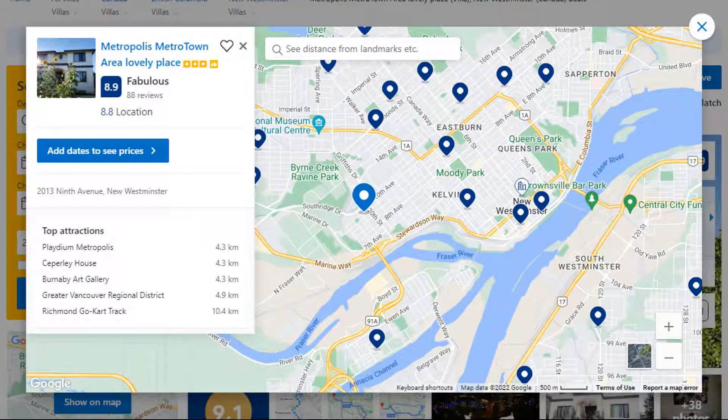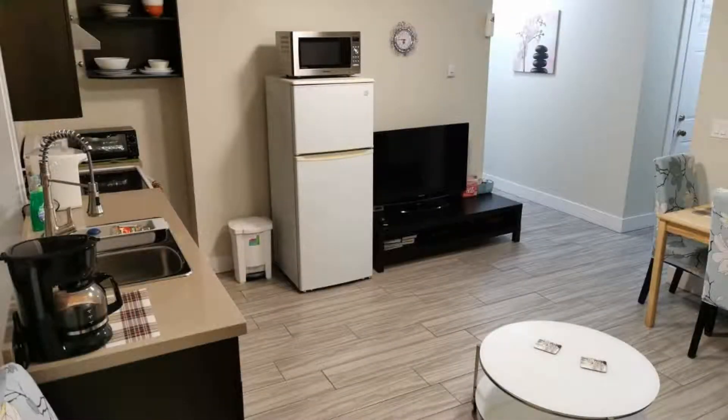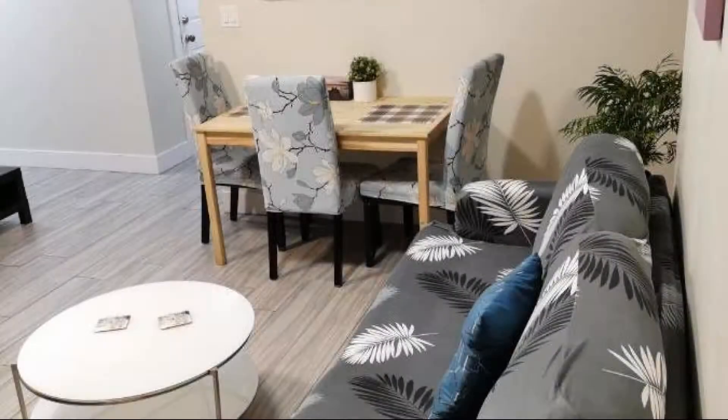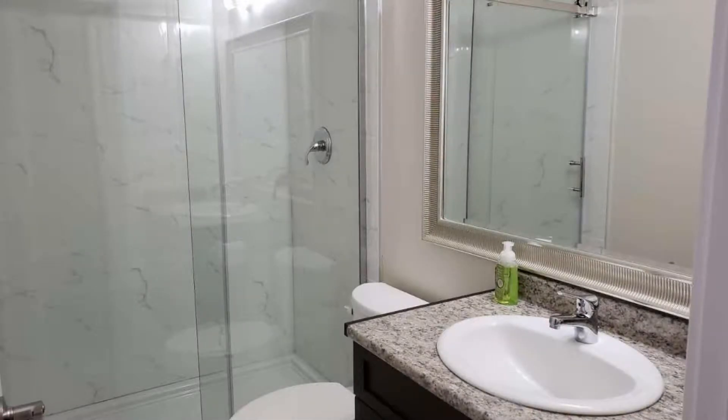Number 4. It is a 3-star property. The location of the property is outstanding and the guests love walking around the neighborhood. Check-in time is 4 pm and check-out time is 11 am. Guests are required to show a photo ID and credit card at check-in.